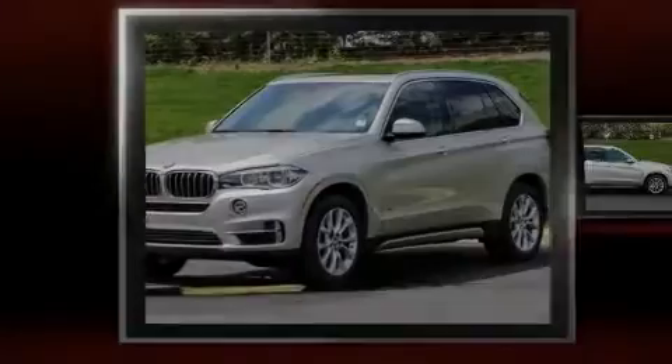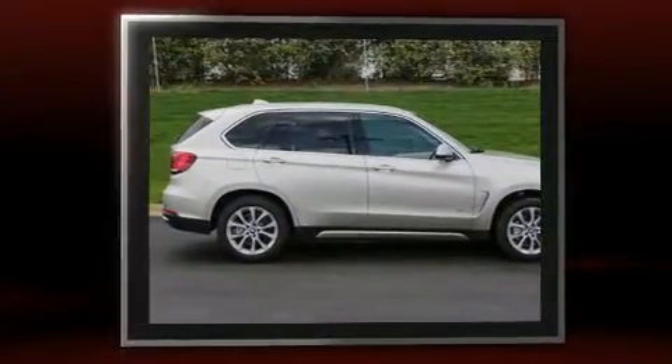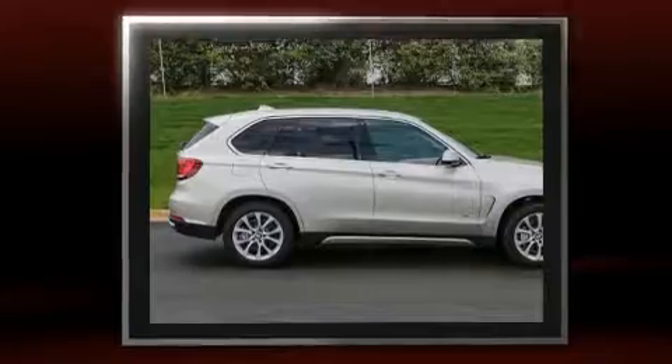Familiarize yourself with the 2014 BMW X5 sDrive35i. With fewer than 15,000 miles on the odometer, this vehicle is constructed with a discerning driver in mind.